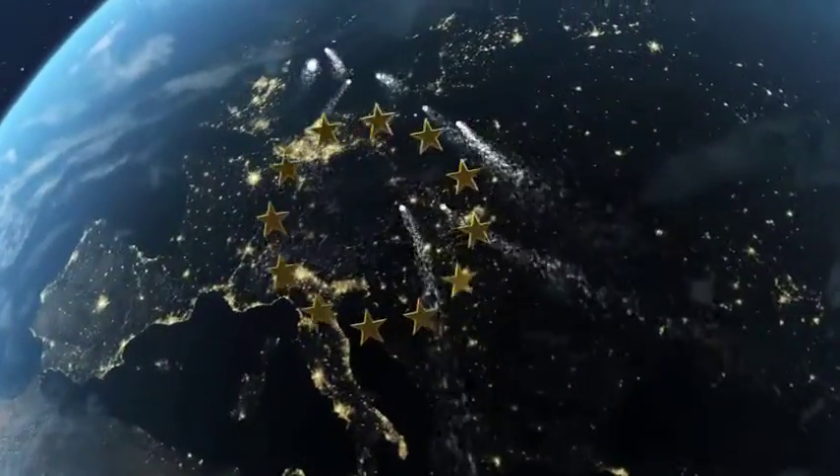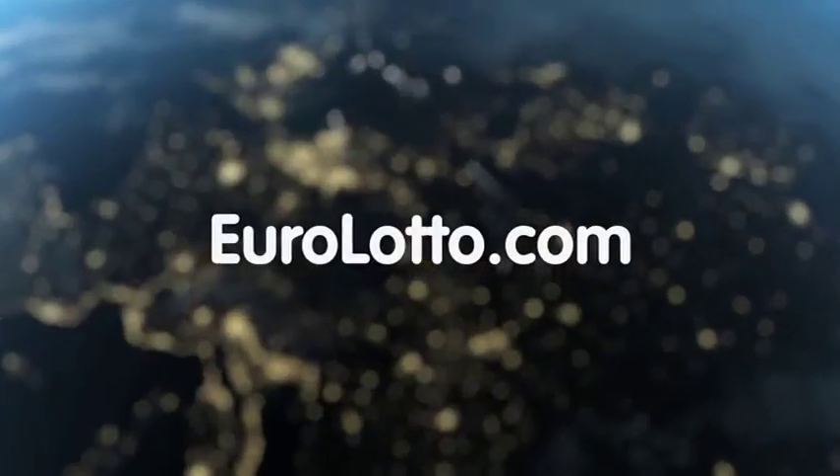That's it from EuroLotto for today. We hope tonight has been a lucky one for you and look forward to seeing you again tomorrow. Same time, same place.